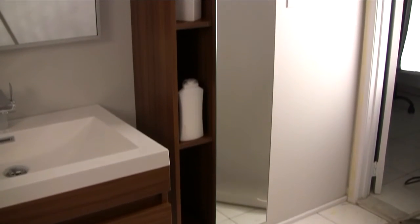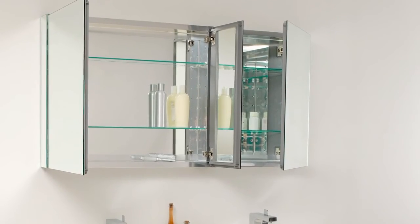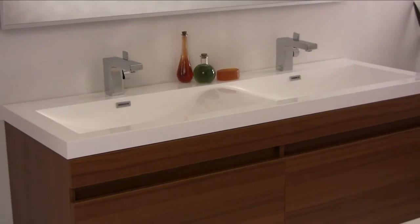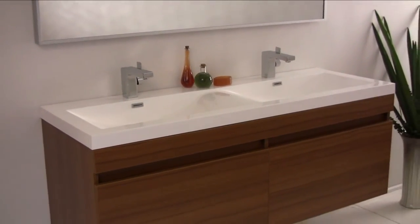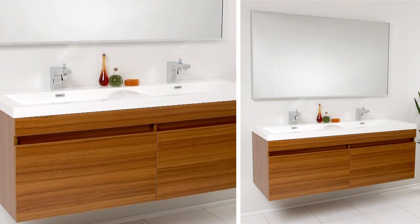The Largo can also be purchased with a matching side cabinet or optional medicine cabinets that are mirrored on the inside and can work in a recessed configuration. Add clean and simple minimalist styling to your master bathroom today with the Largo Double Sink Vanity.